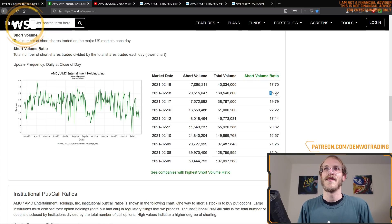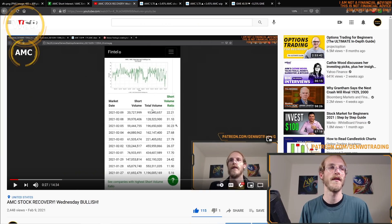Going back the day before that, it was slightly lower at 19.22. This is a statistic I've been watching for some time on this channel. I'd like to show you a clip from a video I released on February 9th.